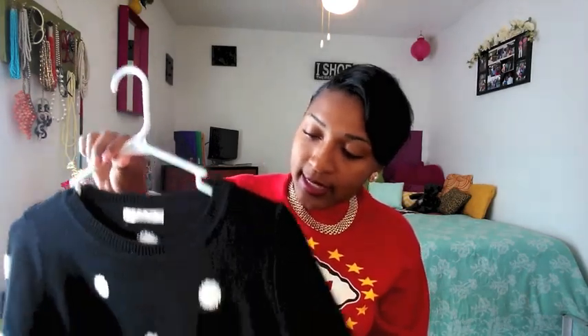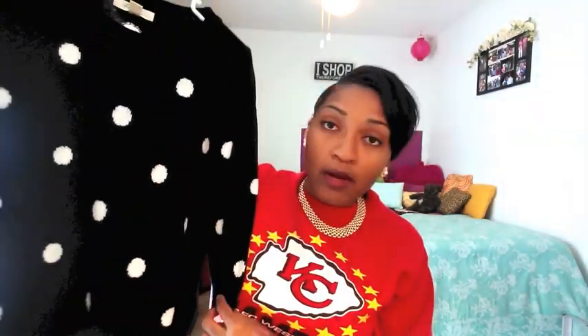Next up is Forever 21. I got these things from forever21.com and also in store — it's been a mixture of both, since I haven't done a haul in a pretty long time and I wanted to show you everything. First up is my polka dot sweater, which I wore in my professional pictures for the vlog. It's comfortable and fitted, and I'm really looking forward to wearing it more. Polka dots is my favorite print — stripes second.